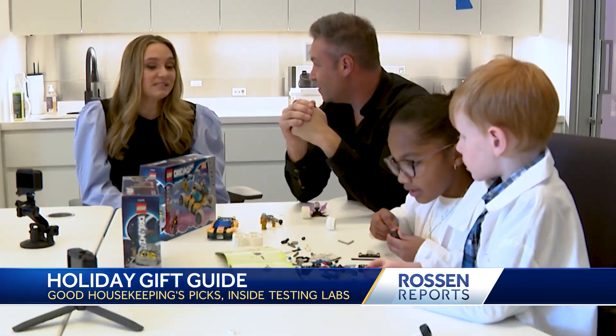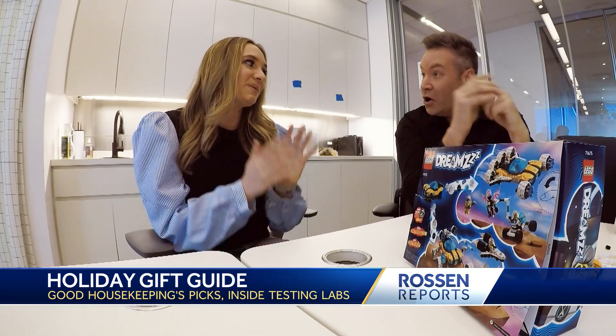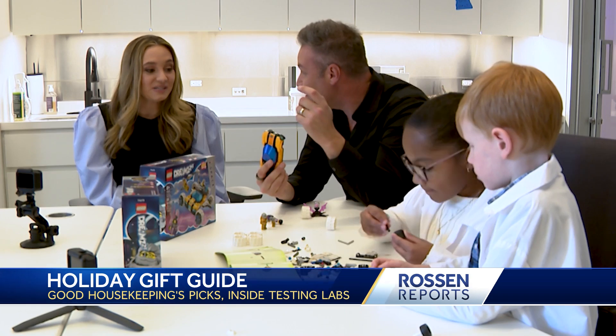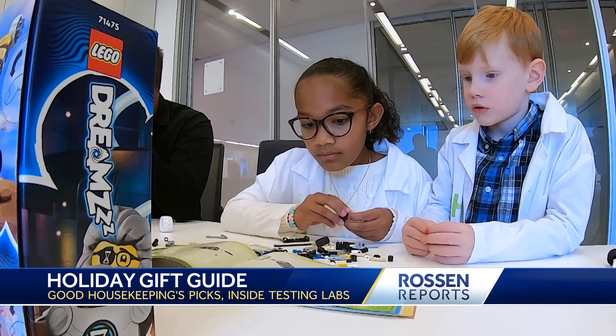What does that mean? If it's damaged or defective, if it doesn't work as promised within two years of purchase, then Good Housekeeping will be the one to give you your money back. So that's why we really put it through the ringer, because we want everything that has our name on it to really perform as you expect it to.